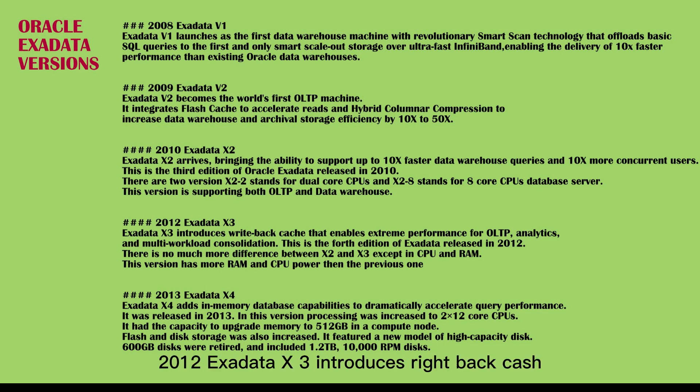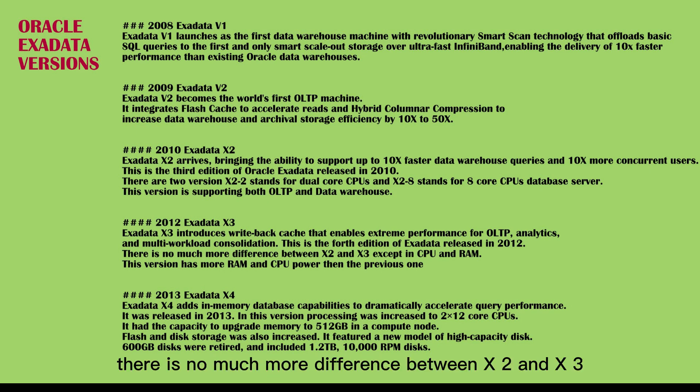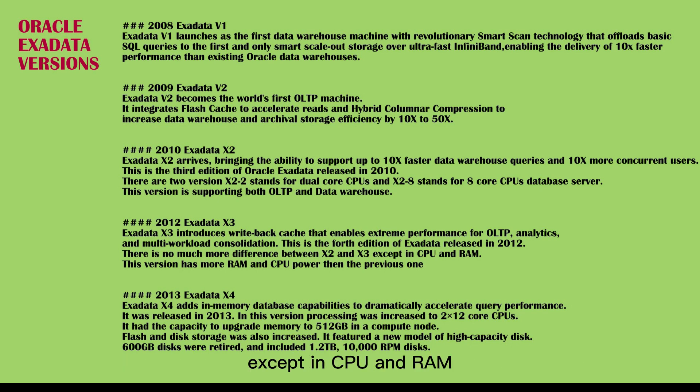Exadata X3 introduces write-back cache that enables extreme performance for OLTP, analytics, and multi-workload consolidation. This is the fourth edition of Exadata, released in 2012. There is not much difference between X2 and X3 except in CPU and RAM. This version has more RAM and CPU power than the previous one.